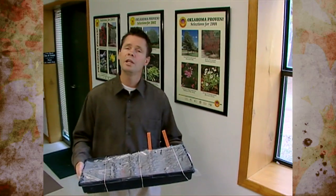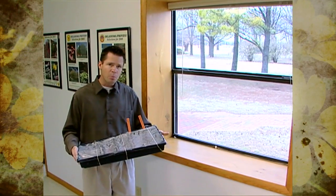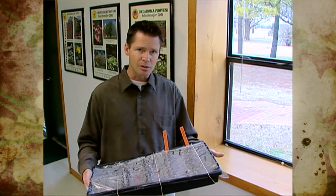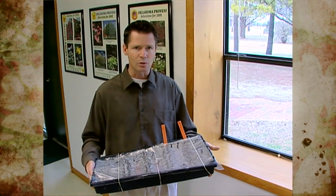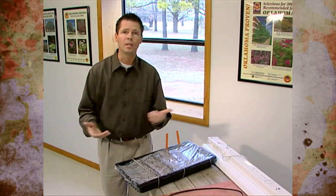Now that we've got our flat of seeds sown, we need to think about where to place them. A lot of people automatically assume they'll put them on the window sill, but the window sill is fine after germination. At this pre-germination stage, warm constant temperatures of about 65 to 75 degrees are more important than light — most seeds don't need light to germinate. Windows can be drafty and cooler at night, losing that constant temperature. So many gardeners find warm places around their home, like on top of hot water heaters, near the pilot light of a gas stove, or on top of the refrigerator — just anywhere you can find a nice warm spot until they germinate.